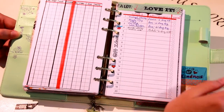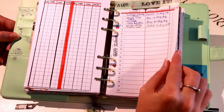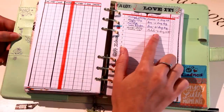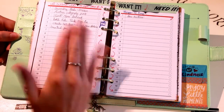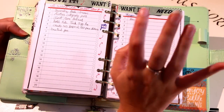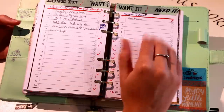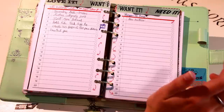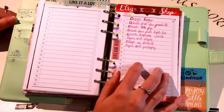My next pages still fit into business and finances. I have gift ideas — things I want to get for others — with columns for what, who/occasion, and whether I gave it and they liked it. Next is 'I Want It,' gift ideas for me, and then a 'Things to Buy' list for more practical necessary items. For example, when I went to Costa Rica I needed new booties for scuba diving, so that showed up on this list.